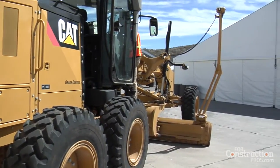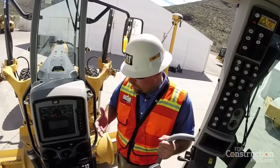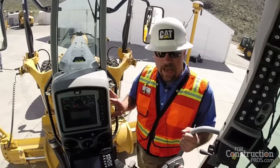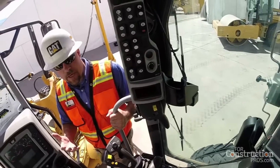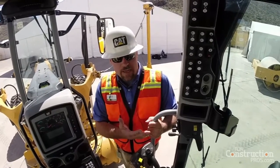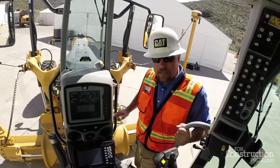The customer has full access to the entire suite of Cat grade control or AccuGrade technologies, which will help improve their business, make them more efficient, reduce costs, and make them more money. From an operator standpoint, one of the most noticeable changes inside the cab is the relocated messenger screen — it's now been moved into the dash in front of the operator. That screen used to be in a different location and contained a lot of critical information, including cross-slope data.